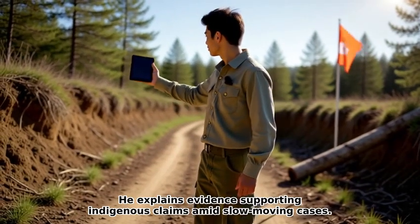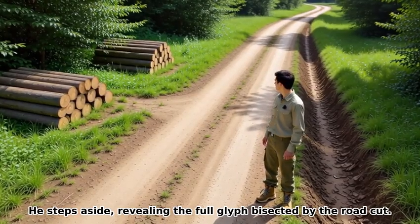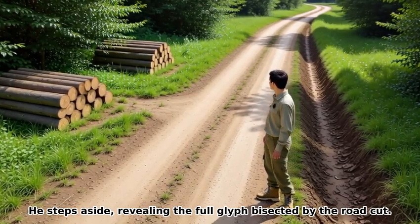He explains evidence supporting indigenous claims amid slow-moving legal cases. He steps aside, revealing the full glyph bisected by the road cut.